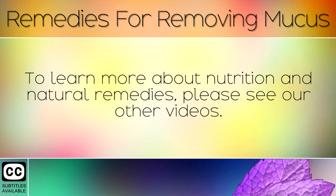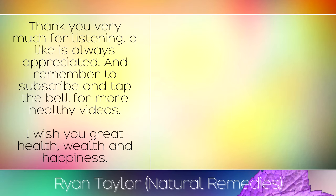To learn more about nutrition and natural remedies, please see our other videos. Thank you very much for listening — a like is always appreciated, and remember to subscribe and tap the bell for more healthy videos. I wish you great health, wealth and happiness.